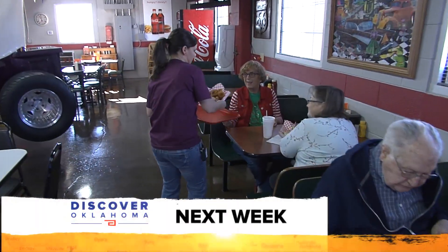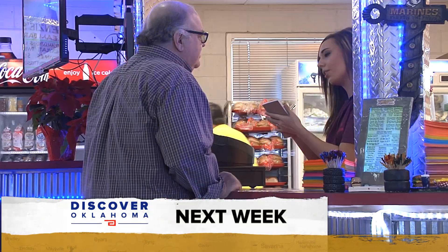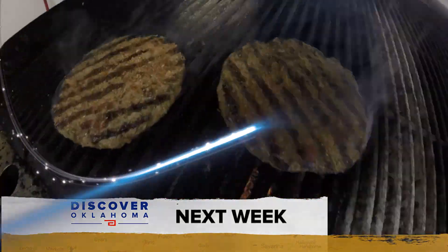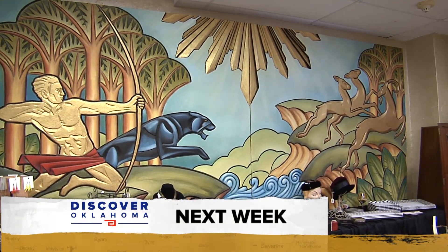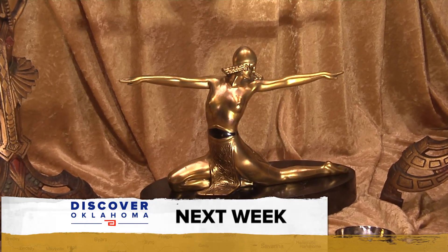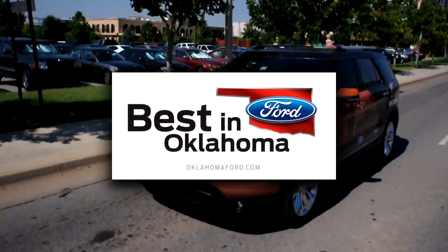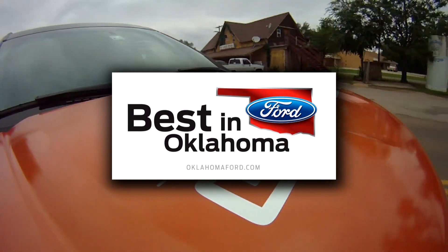Coming up next Saturday on Discover Oklahoma: some of the best burgers in Southwest Oklahoma — get ready for a mouth-watering look at a meal that's worth the drive. And checking out the Art Deco scene in Tulsa — we'll show you the next museum you and your friends will need to check out. It's coming up next Saturday night right here on Discover Oklahoma. So until next time, remember — there's always something to discover in Oklahoma. Our Intrepid Ford Explorer is provided by the Oklahoma Ford Dealers, official partner of the Oklahoma Tourism and Recreation Department.